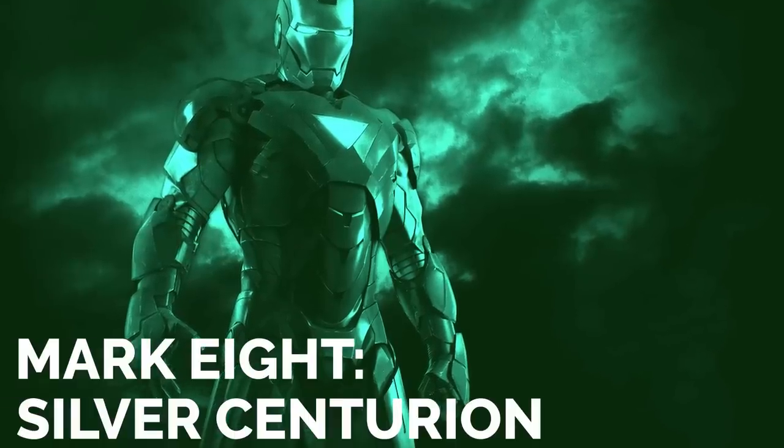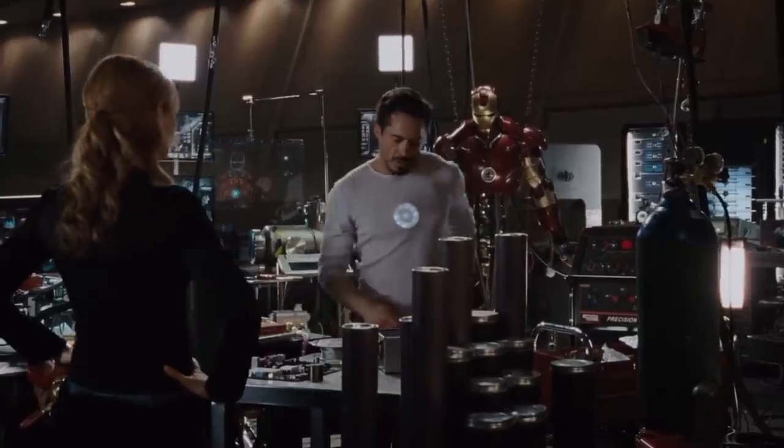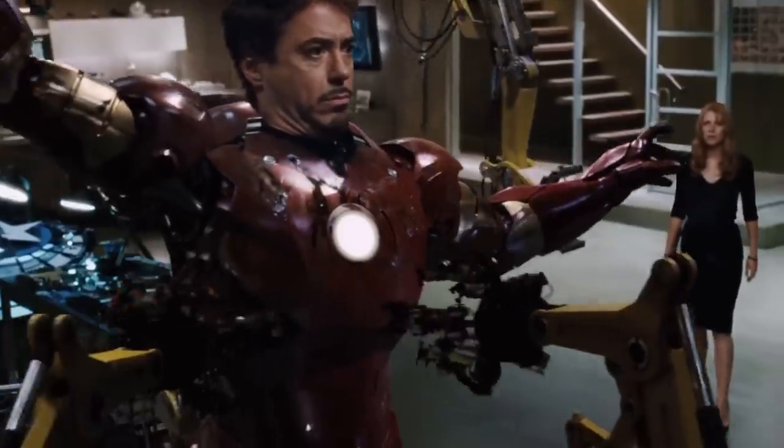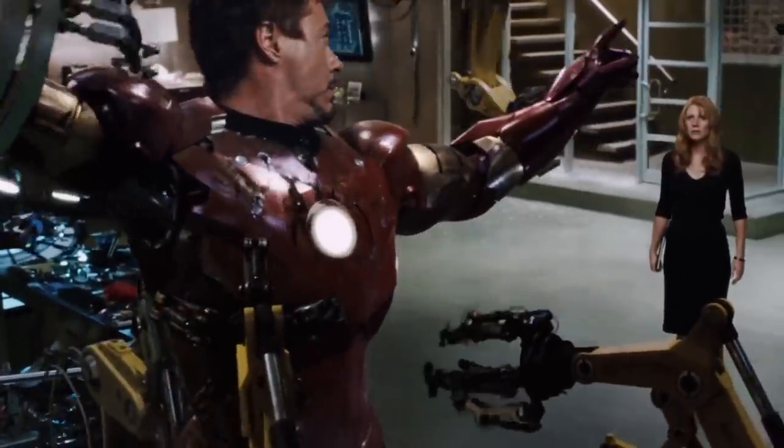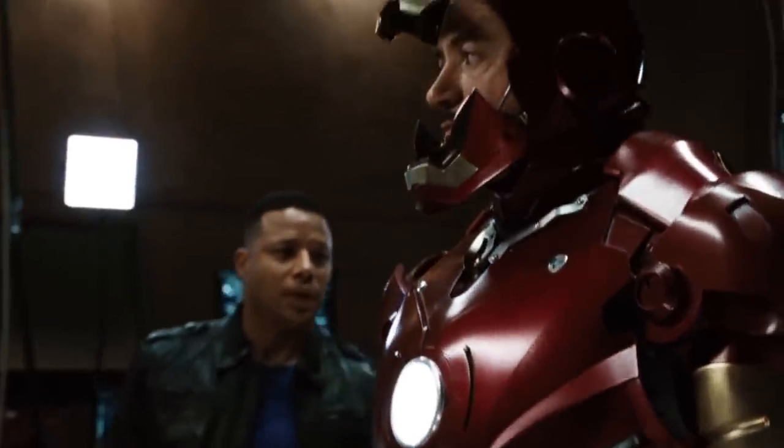Mark Eight, Silver Centurion. The red and gold aesthetic was introduced way back in the mid-60s. By the time the 80s rolled around, it was time to give Iron Man a makeover. Complete with broad shoulder pads — very on trend at the time — the suit marked the beginning of a new phase for the superhero.